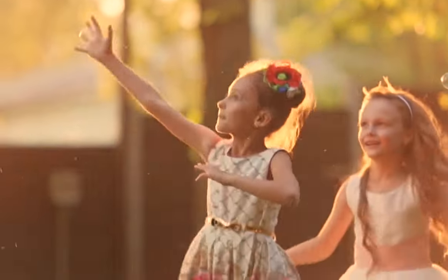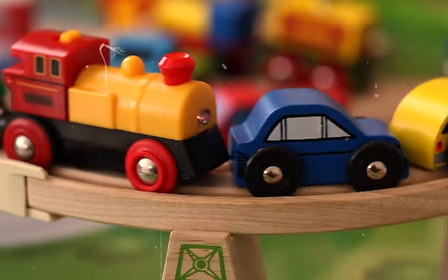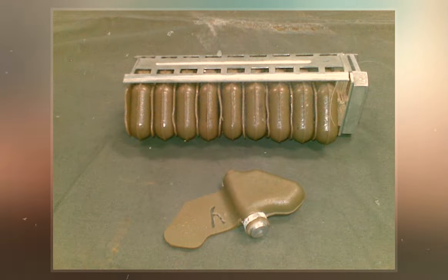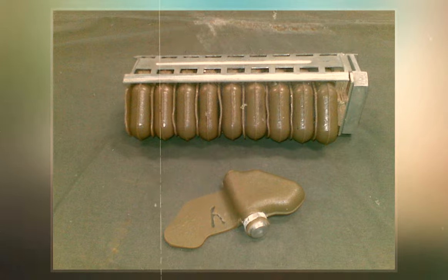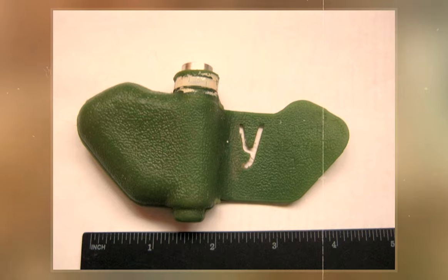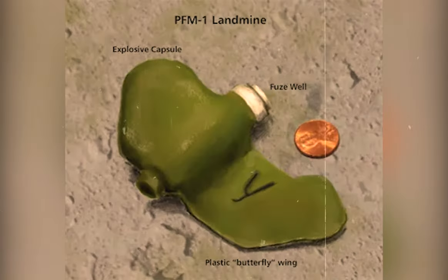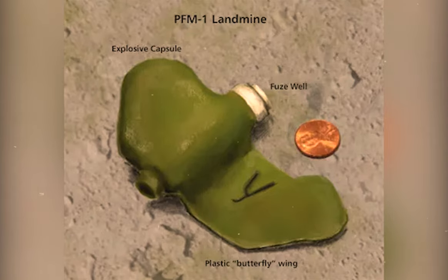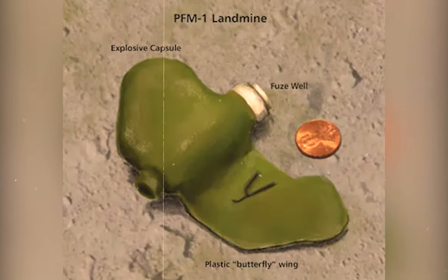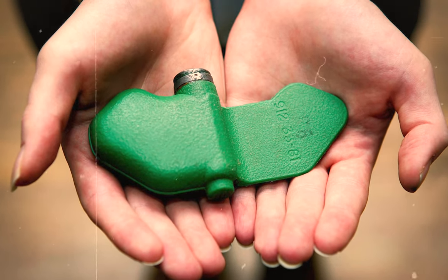The butterfly mine particularly attracts children because it looks like a colored toy. It is very sensitive, and just the act of picking it up can activate it. These mines are also difficult to detect because they are made of plastic and can evade metal detectors. The explosive payload is relatively lesser, which is why it causes injuries and makes the handler limbless rather than killing.